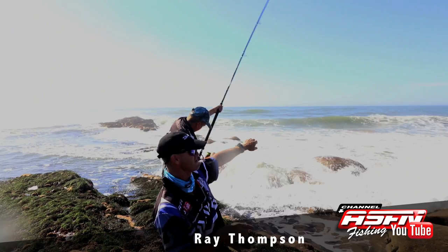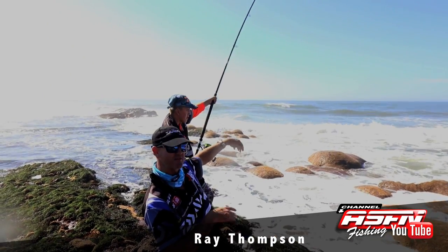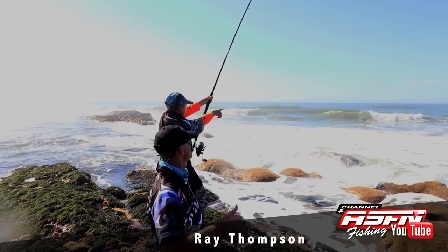We're trying to get it into the bay over here. There's a big mothering wave over there. Once we get it close enough, we're going to try and guide it up to where we can actually land it. Let's go there.